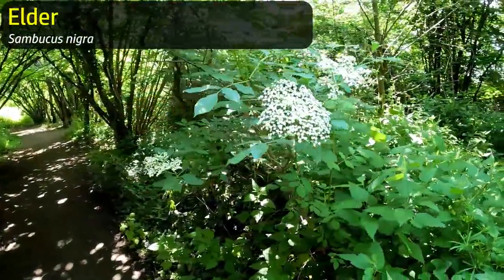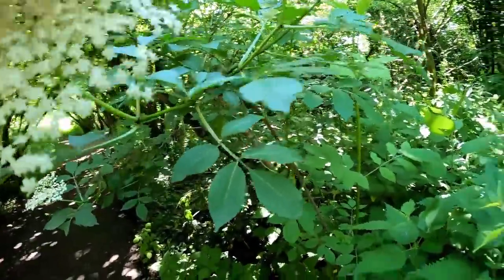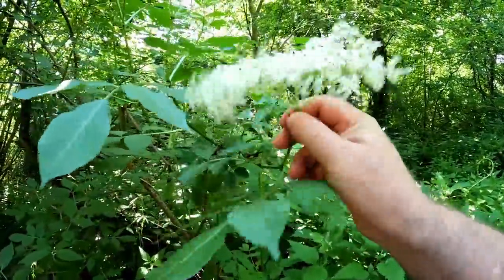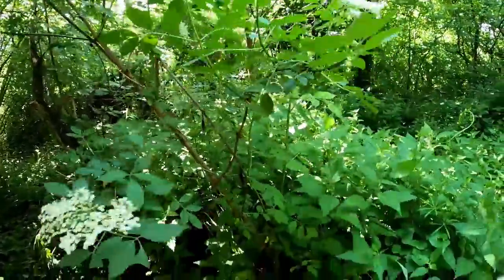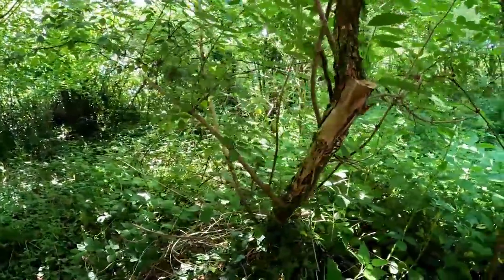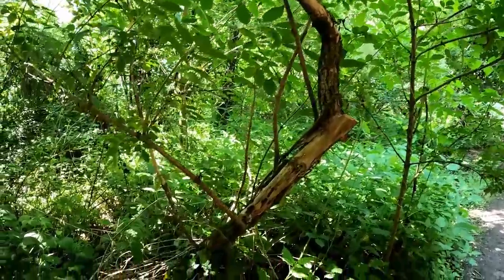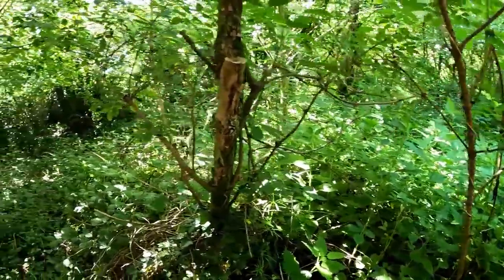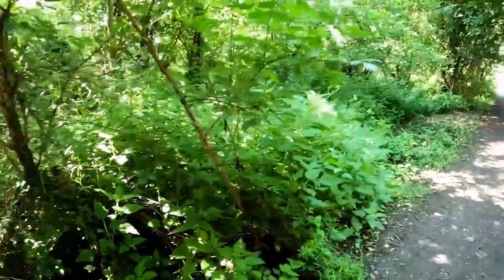Elderflower tree here - elderflower, beautiful sort of grapey, fruity fragrance to it. I will take one of those - just going to shake the bugs off - maybe a couple. And while we're here I will check out this tree to see if there's any wood ear fungus on it, because that's the thing that grows on elder. I can't see any on there, because that would be a thing to forage - not especially nutritious but it's just a way of making a foraged dish a bit more interesting.